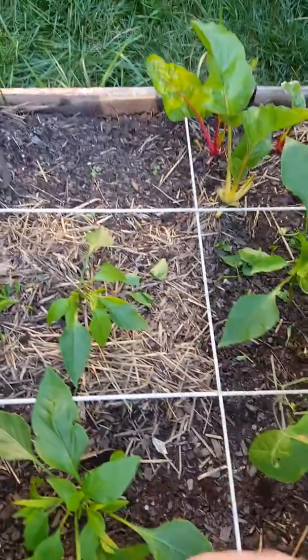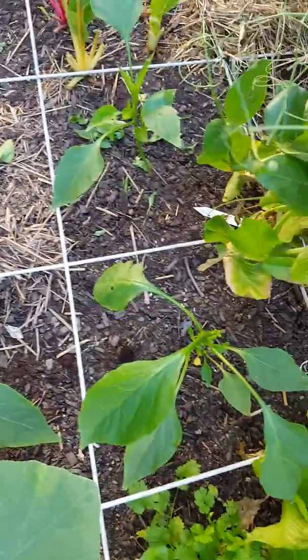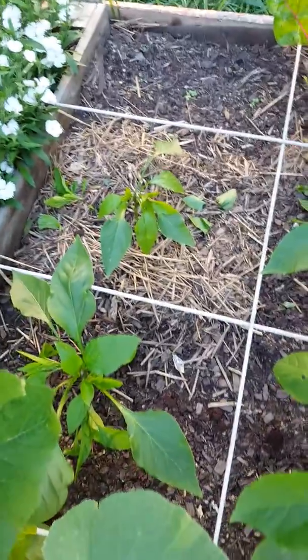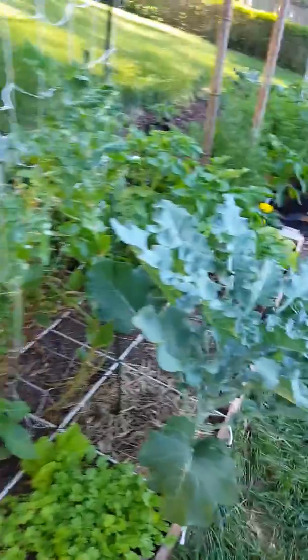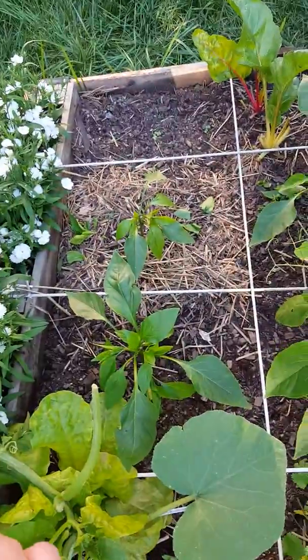Moving on, I've got my pepper plants — four of them that I topped and they're growing. A little bit slow because I've got some shade coming in off of my pea plants and my broccolini, but nonetheless they're doing really nicely.